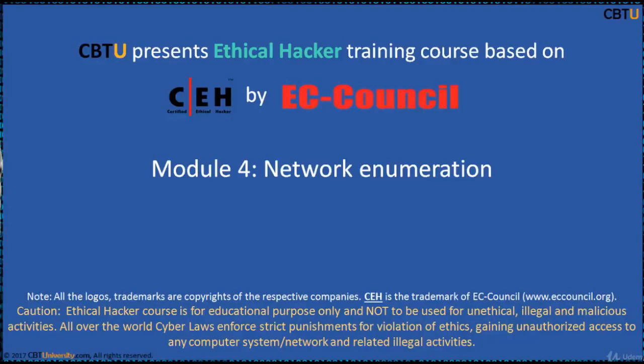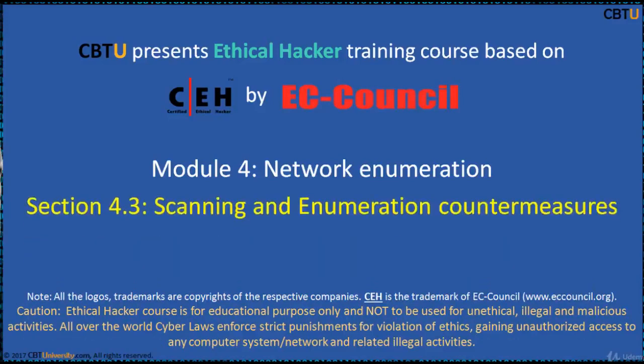Hello, I am Sri from CBTU. Welcome to the Ethical Hacker training course based on CEH certification program by EC-Council Module, Network Enumeration.